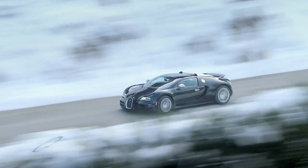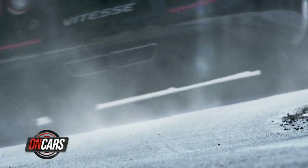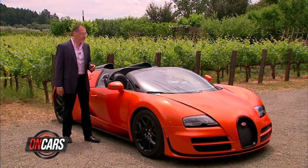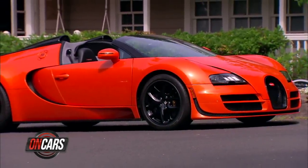When you make about the only car in the world that can impress people in Monaco around breakfast time and do the same thing in St. Moritz at lunch the same day, what do you do for an encore? You take the top off. Let's drive the 2013 Bugatti Grand Sport Vitesse and check the tech.